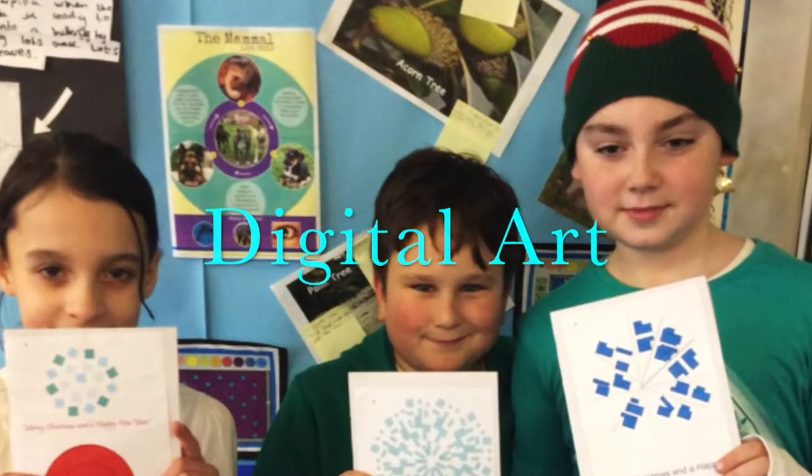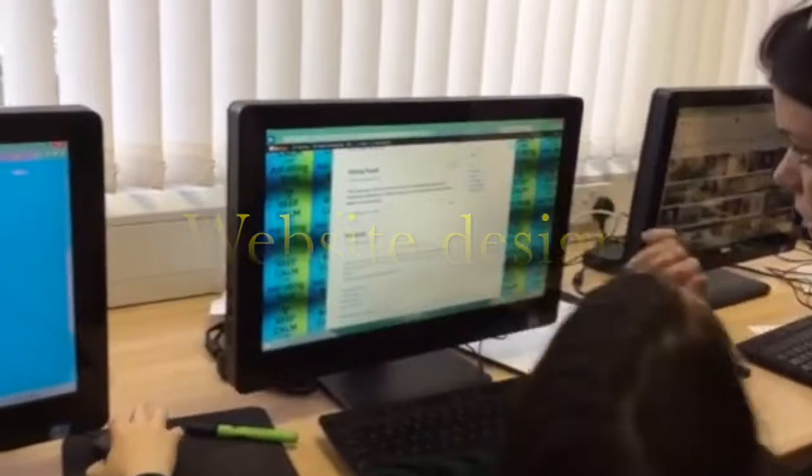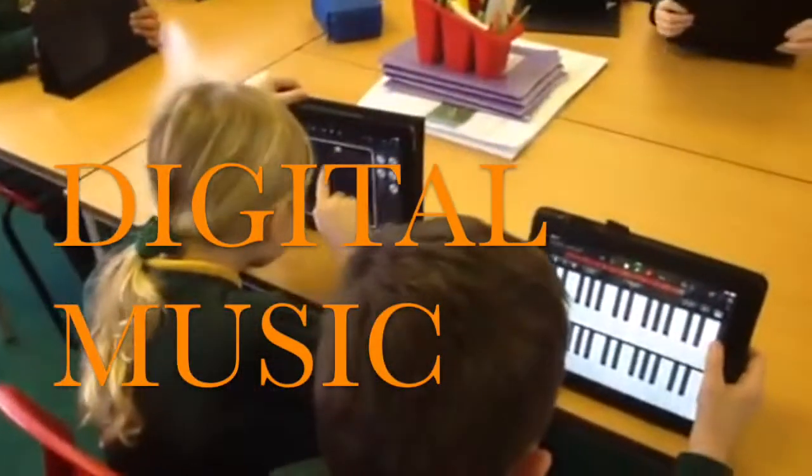The children develop creative and independent content in the form of digital art, website design, green screening, digital music and augmented reality, all of which extends our pupils' capacity to learn and engage them fully with their learning across the curriculum.